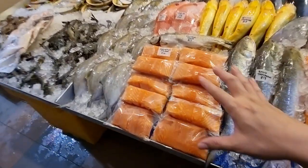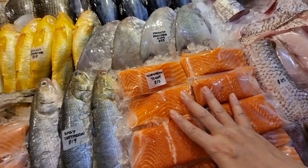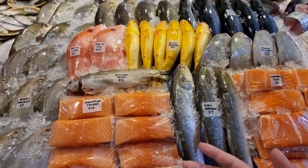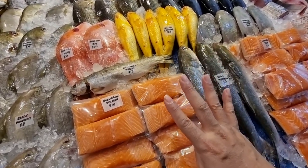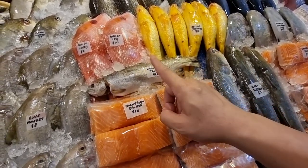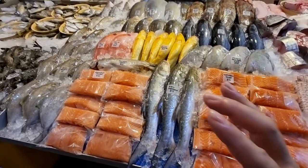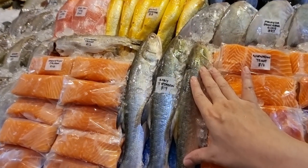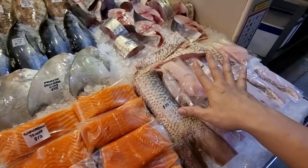Here we have Norwegian salmon fillets at ten dollars each. Norwegian trout fillets are twelve dollars each. We also have wild-caught rainbow trout at twelve dollars. If you want to sample them, the sample set is thirty dollars - you save four dollars. You get one of each: a rainbow trout, a salmon, and a trout. It's limited to only one sample set per order, so make sure you grab your sample set.